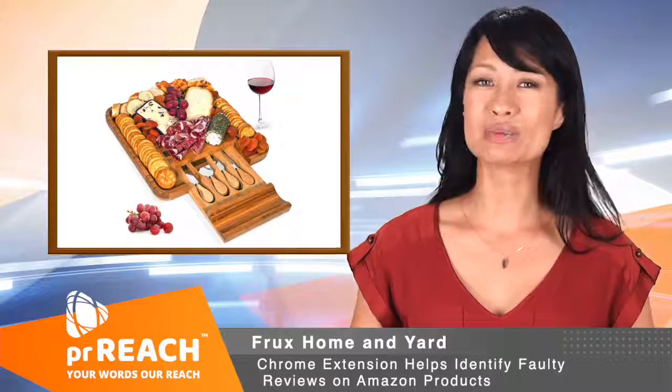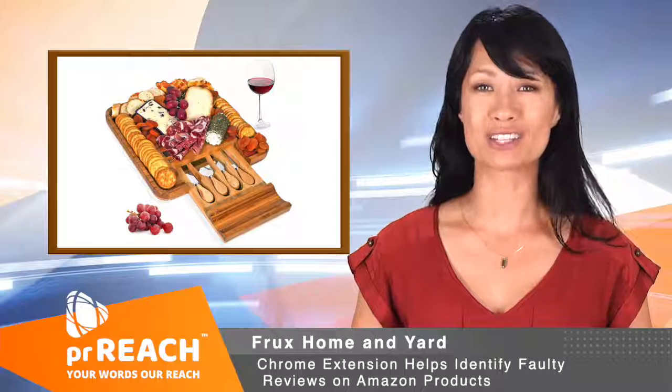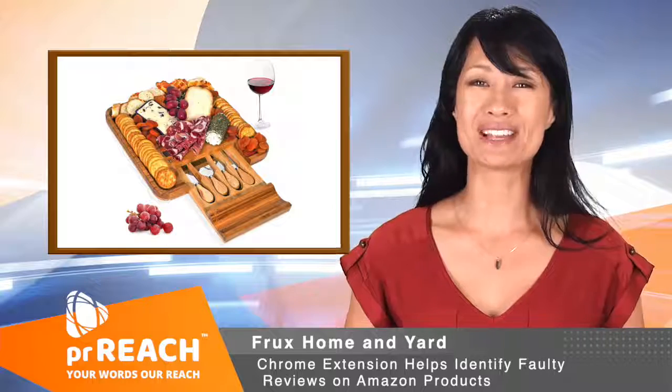Frux Home and Yard's cheese board with knife set is an Amazon's Choice badge awardee. It's currently rated 4.5 out of five stars on Amazon and tagged as perfect for entertaining and a great gift for someone or self.